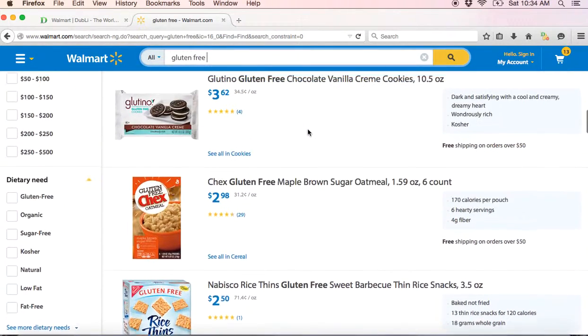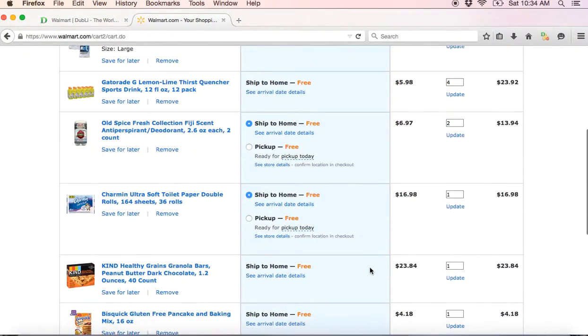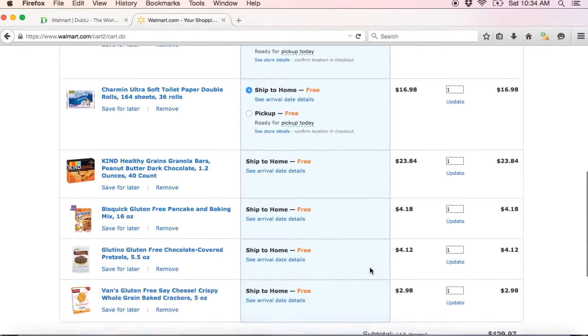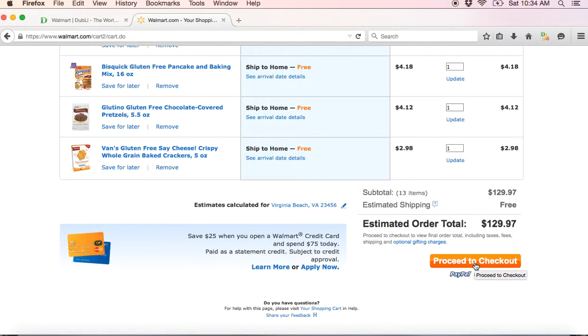If you go to deal-a-dollar.com, I'll show you how to get an extra 7% cash back on top of what you're already getting. If you go over to my cart, you'll see I'm checking out — I have Gatorade and a bunch of other stuff, which I'll also get cash back on. So hopefully this helps you out. Go to deal-a-dollar.com and check it out — I think you'll be glad that you did.